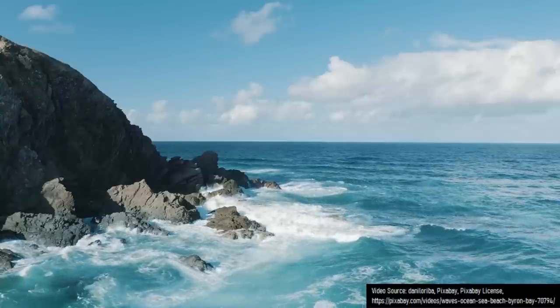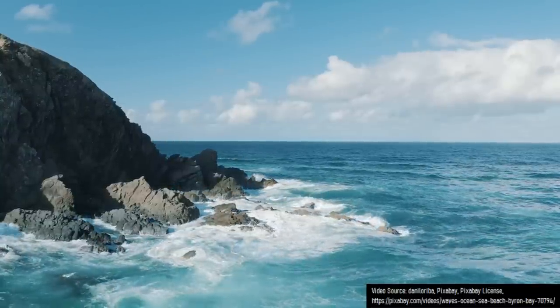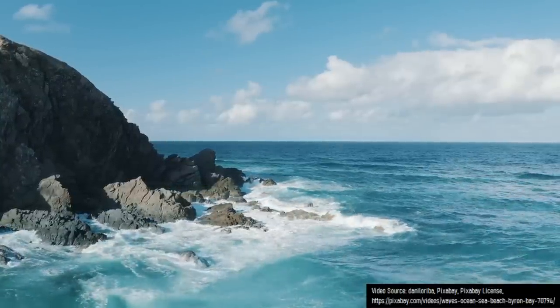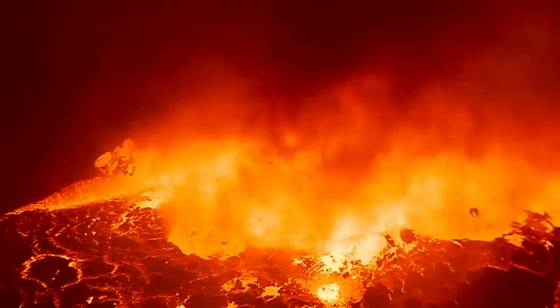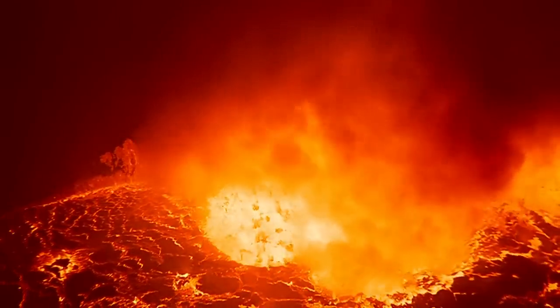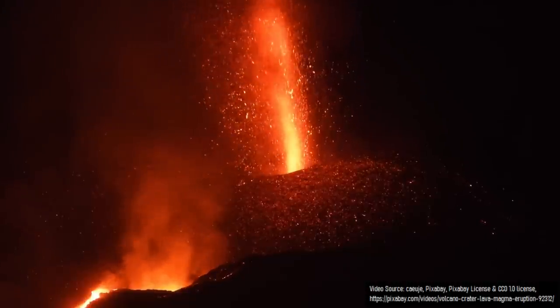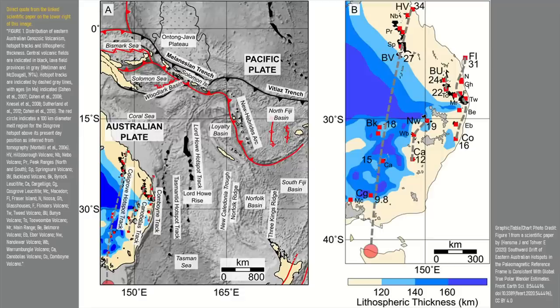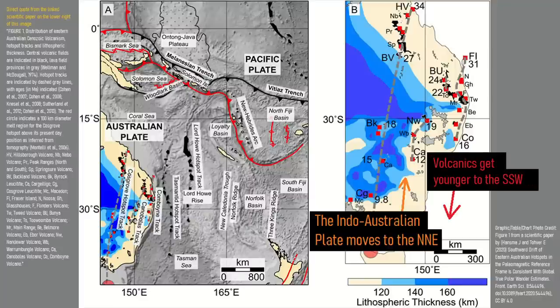Ancient Australia had split from Antarctica only 10 million years prior, but more importantly, the continental landmass began to pass over three unusually hot regions of the earth's mantle. Known as hotspots, as the Australian continent passed over them, it resulted in significant volumes of magma intruding into the crust, occasionally erupting onto the surface and forming a chain of volcanoes. These volcanoes trended in a south-southwestward direction as the mantle hotspots largely did not move, but the overlying crust did as it moved slowly to the north-northeast.